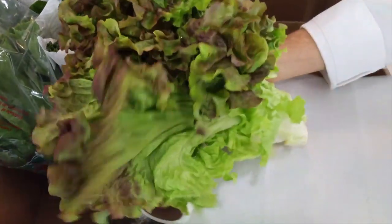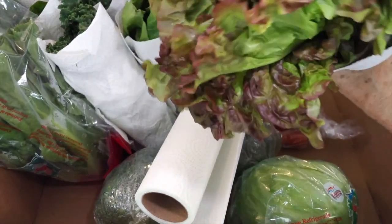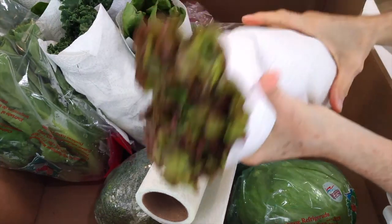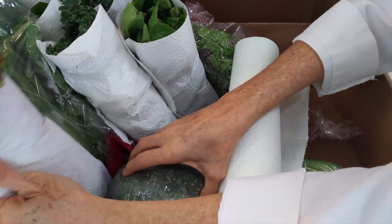When I have my extra vegetables that come from the farm, like I said, every Thursday, I wrap them in paper towels before I place them in the fridge. That way they're going to last up to two weeks.